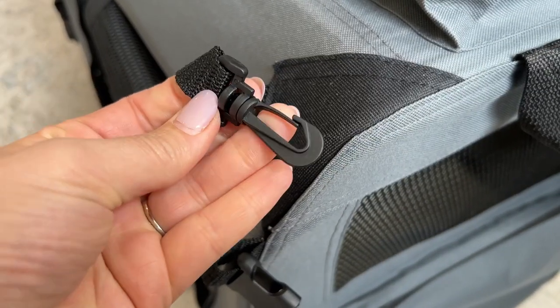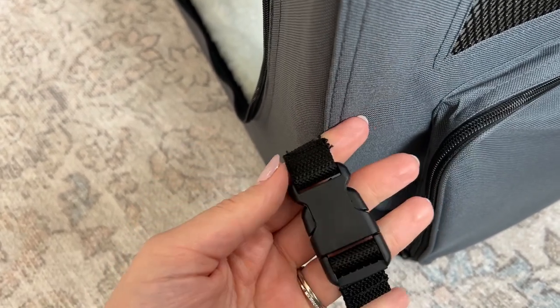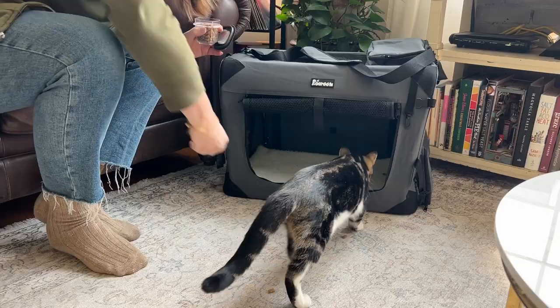There are lots of clips and buckles all over it that you can use to secure it in your car so that it's not sliding around while you're driving. And it's overall so well made.